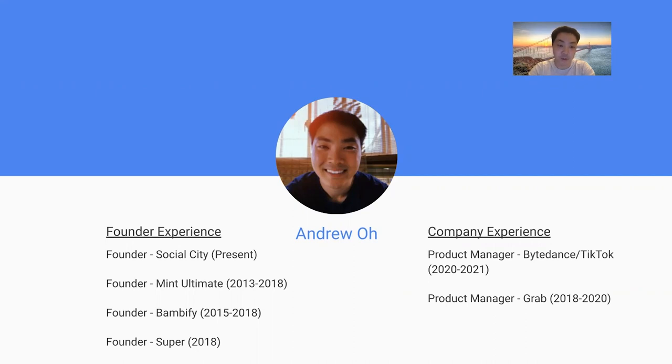I then transitioned to my second startup called Bambify, where Mint's Ultimate became more of a four-hour work week. At Bambify, I created a marketplace to connect e-commerce businesses and manufacturers together from premium countries like Japan and Korea for trusted production runs. I then got accepted to the Optimist Accelerator program in San Francisco, where I worked on my third startup called Super — a flying taxi company — which failed due to timing issues.